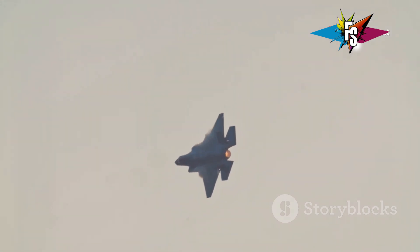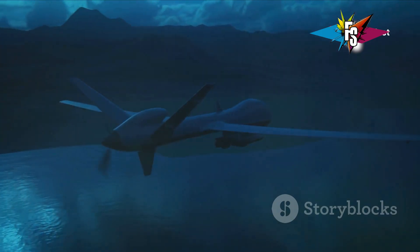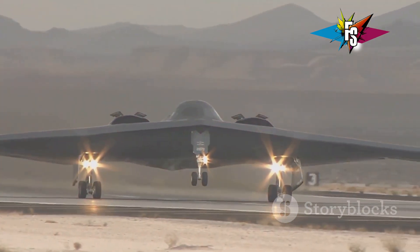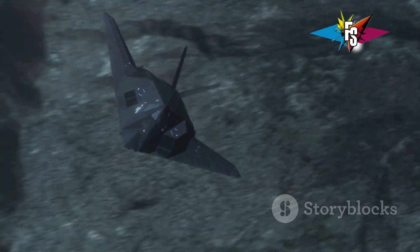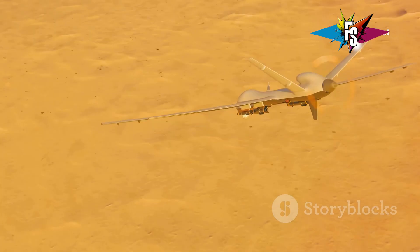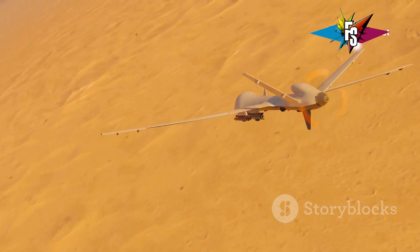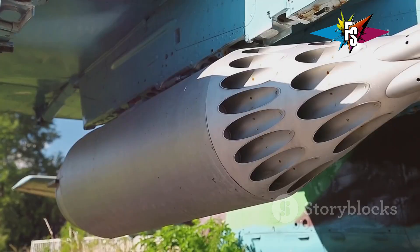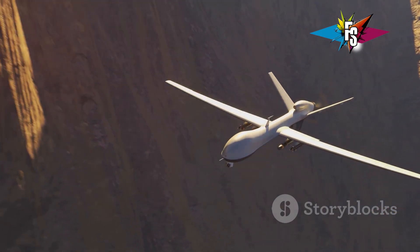The Okhotnik is a large drone, comparable in size to a Su-30 fighter jet. But its size doesn't mean it's easily detectable. Designed with stealth in mind, it features a special shape and radar-absorbing materials, making it difficult for enemy radars to see it. And don't let the unmanned part fool you — this drone packs a punch. It boasts two internal weapons bays for missiles and bombs, making the Okhotnik a formidable force in the skies.